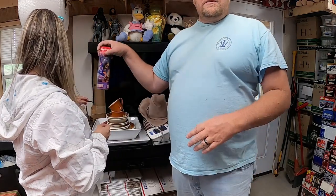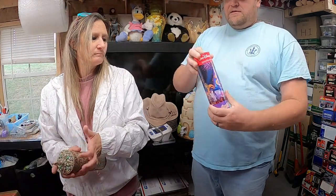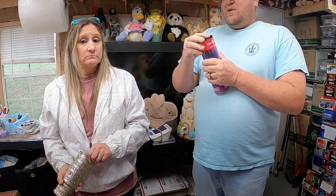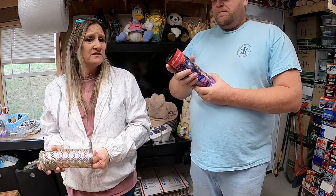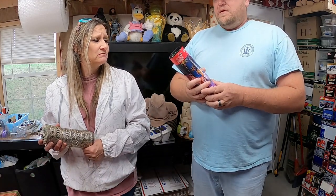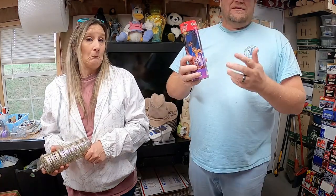Next is a 100th Anniversary Coca-Cola in a little container — it does still have the Coke in it. It's pretty rare. We've had this for a while; neither of us can really remember where we got it, but I think it was a box lot from an auction in Florida. It sold once before and then they backed out, but it finally sold again for $20.